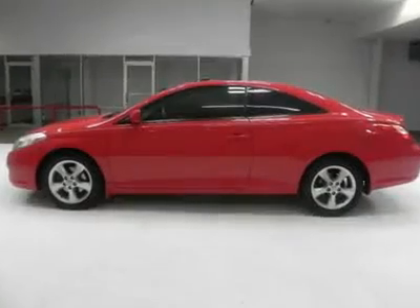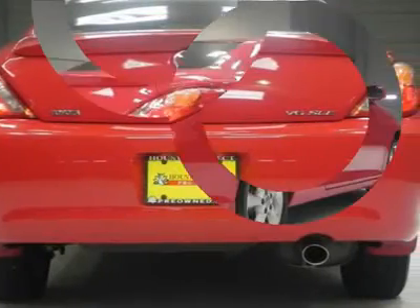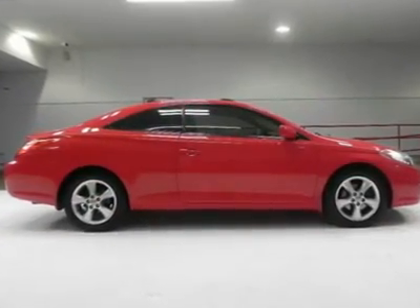dual-mode sunroof, automatic climate control, heated plush leather seats, leather-wrapped steering wheel with audio controls, premium audio system and much more makes this a great choice for a luxury sport coupe.